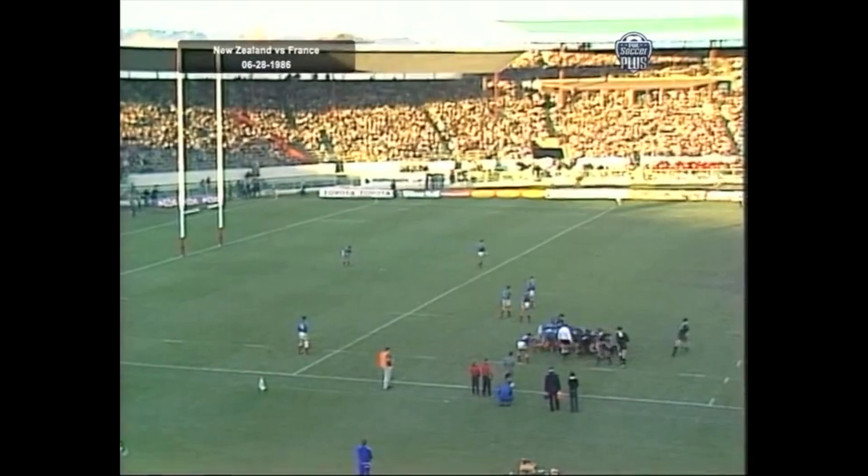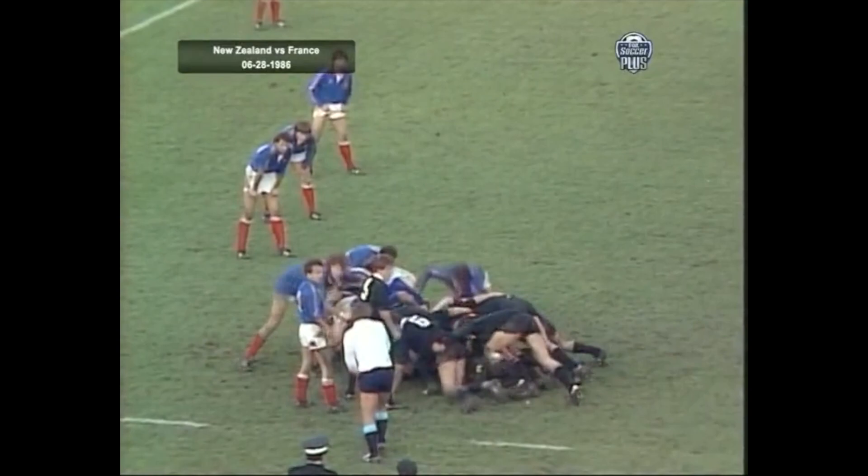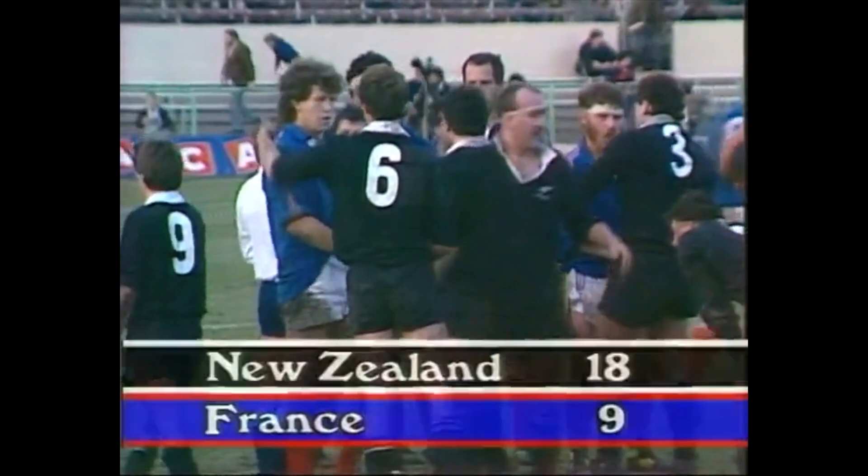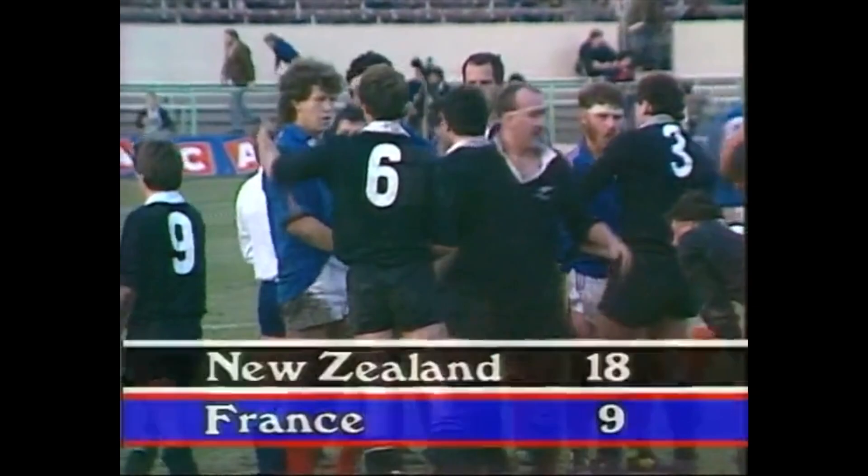18 points tonight. The All Blacks lead — only tries to score in the game. Mike Brewer. Time up on the main clock. We've been playing 43 and a half minutes and there's the final whistle. Fred Howard says no sign. And a new chapter in New Zealand rugby can be written as the young All Blacks have scored a marvellous victory here at Lancaster Park.